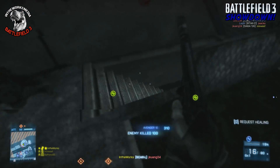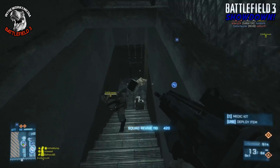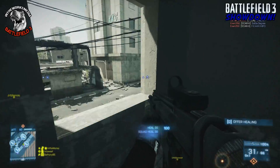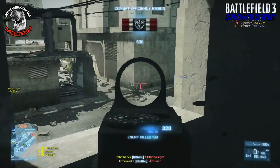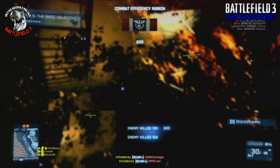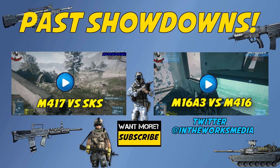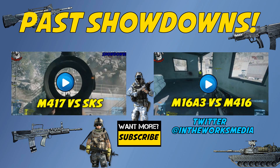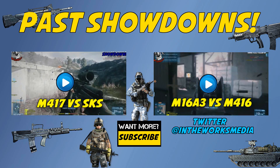Be sure to vote in the Facebook poll and let me know what you think is better, the AK-74M or the SCAR-L. They are very similar, but there are bound to be some opinions on which one is best. I appreciate your feedback because that's what makes this series go. If you have requests for future episodes, leave them in the comments. If you missed any past showdowns, we did the M417 versus the SKS last time, and before that the M16 versus the M416. Check either of those out and I'll see you guys next time. Peace.